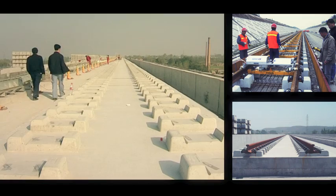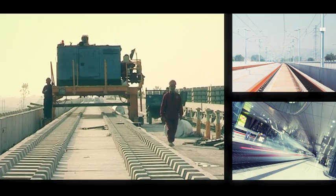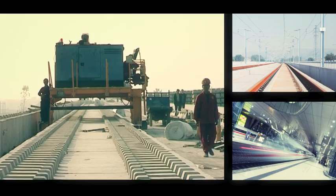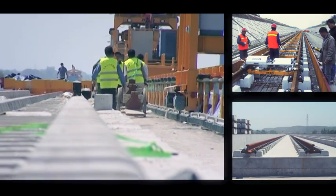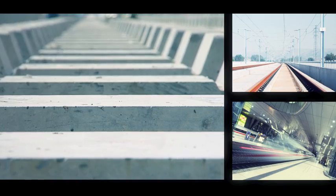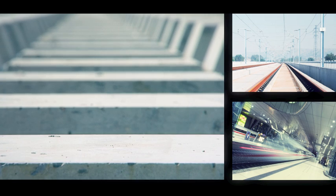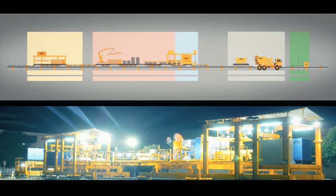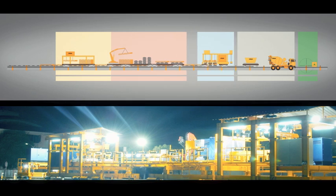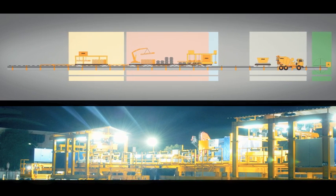The Zublin Track is a continuous monolithic cast in-situ concrete slab with embedded bi-block sleepers carrying the rails. The track is placed on a hydraulically bound base layer and frost-resistant sub-base. The bi-block sleepers consist each of two concrete blocks and two steel lattice girders connecting the blocks and giving additional anchorage. Multiple work operations and the specially designed machinery interconnect smoothly and enable a highly effective production, ensuring a consistent superb quality and precision.